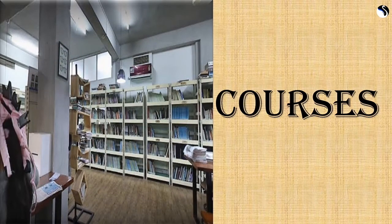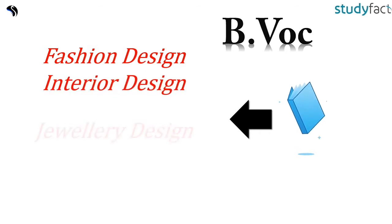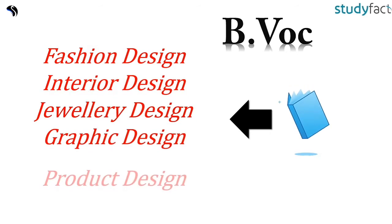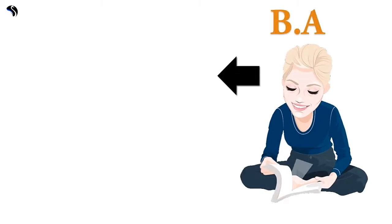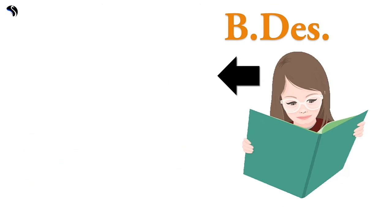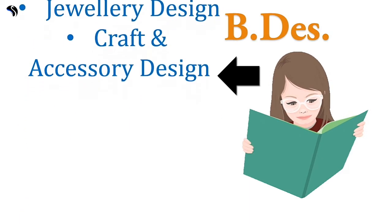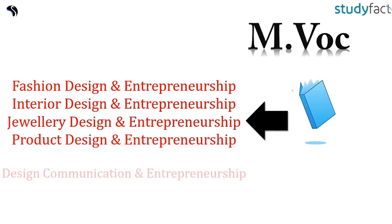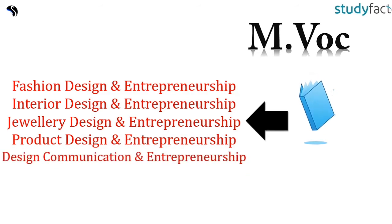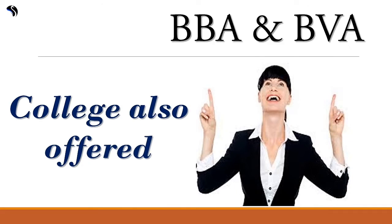ARCH Academy offers BVOC in Fashion Design, Interior Design, Jewelry Design, Graphic Design, and Product Design. BA programs are offered in Fashion Design, Interior Design, Jewelry Design, and Graphic Design, as well as in Craft and Accessory Design. The college also offers BA with Entrepreneurship specializations in Fashion Design, Interior Design, Jewelry Design, Product Design, and Design Communication, along with BBA and BVA programs.